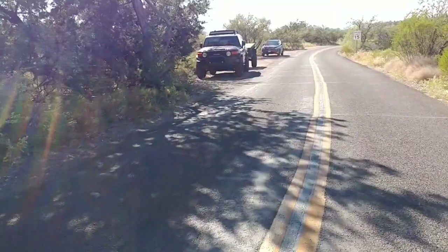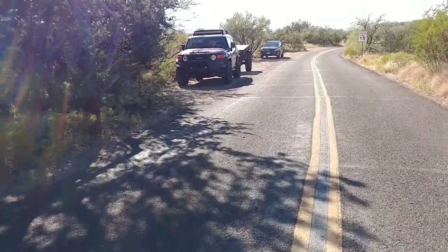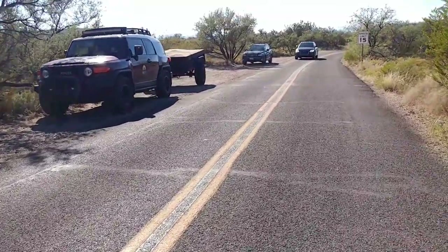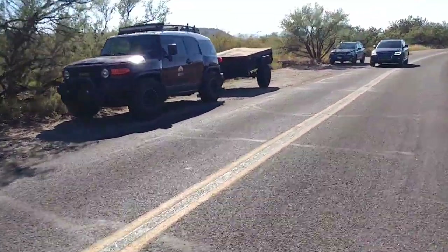Congratulations! Hey look, it's another FJ. It looks kind of like mine. Oh wait — it's yours. That's my FJ.